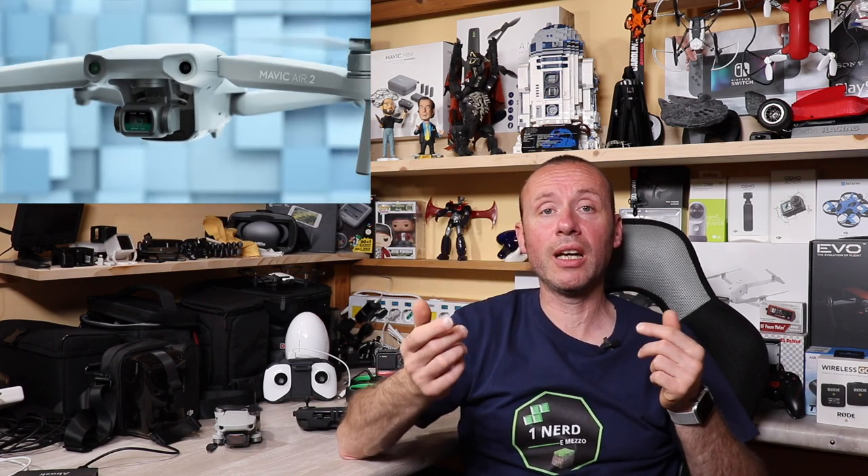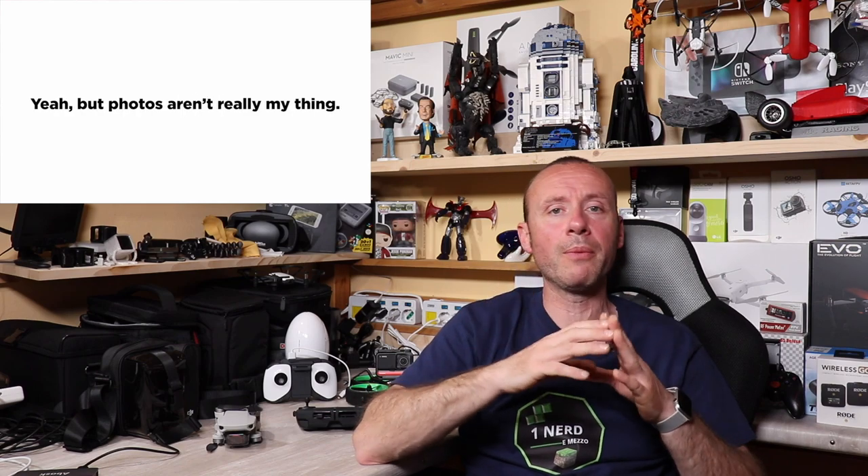Il Mavic Air 2 reagisce velocemente nei cambi di direzione e nel decidere che traiettoria prendere in base agli ostacoli rilevati dai sensori anteriori. Continua a seguire il soggetto cambiando strada rapidamente, senza fermarsi perché non trova una soluzione. Questo Active Track 3.0 sembra funzionare davvero bene.